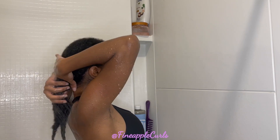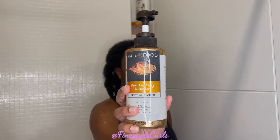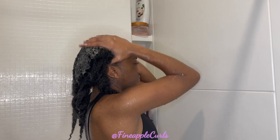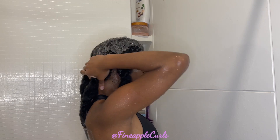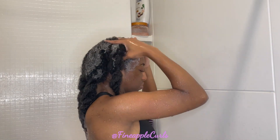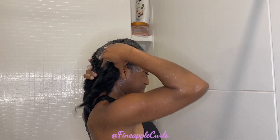By the way, if y'all notice the camera angle changed, it's because my whole setup literally decided to fall in the middle of when I was washing myself. But we're not going to talk too much about that — we don't want any negative energy entering this video. Anyway, I'm going in with the Hair Food shampoo. I already have a video with this shampoo and conditioner, so if you want to check that out, I'll tag it at the top.